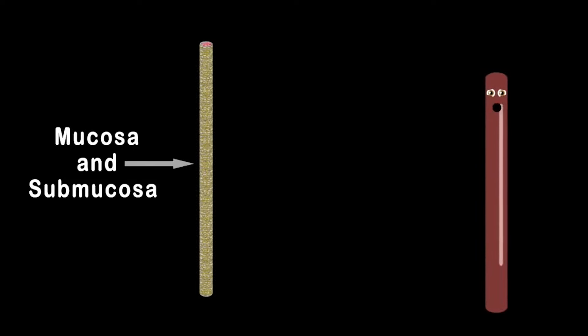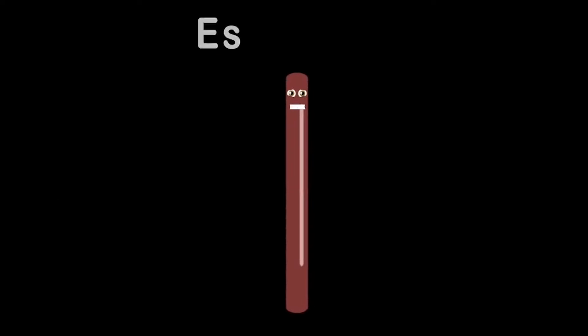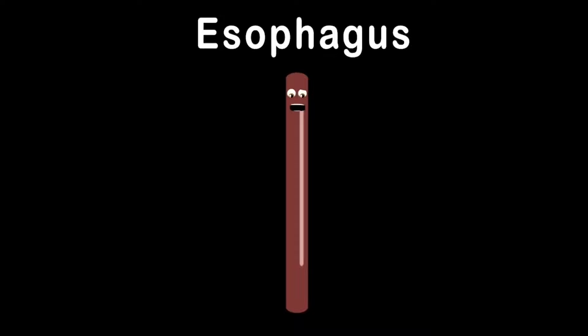I have mucosa and submucosa — this is where they sit. I am your esophagus. Attached to the back of your trachea. A digestive subsistence muscular too. I bring your food down to the stomach in you.